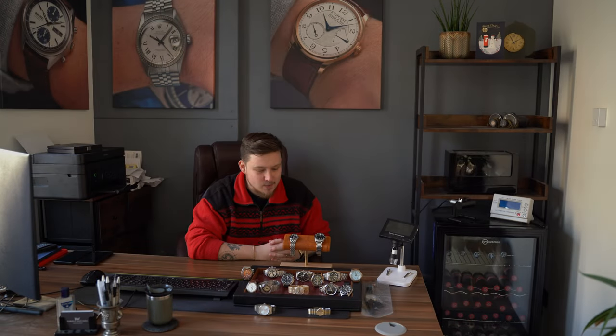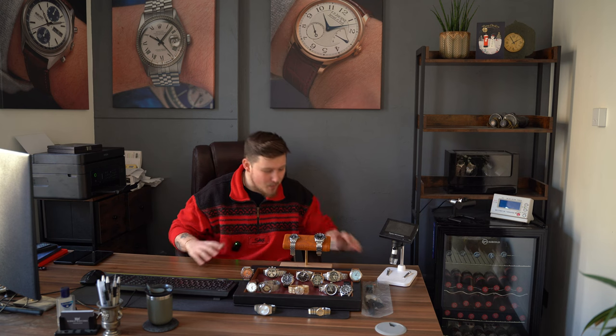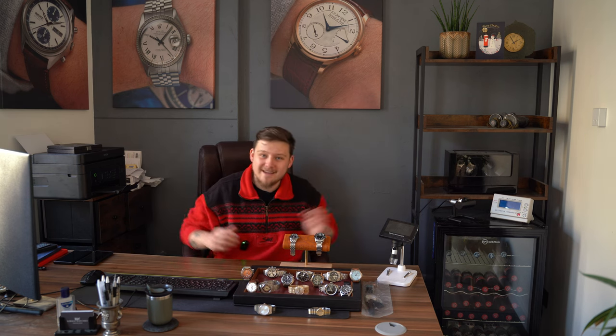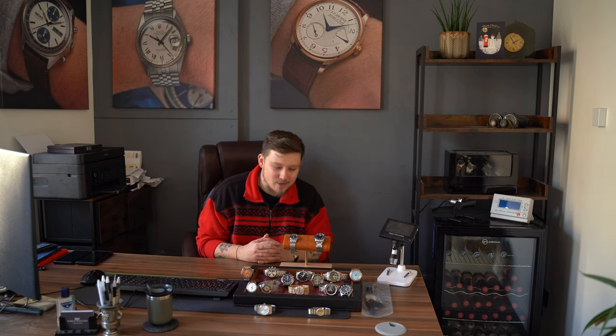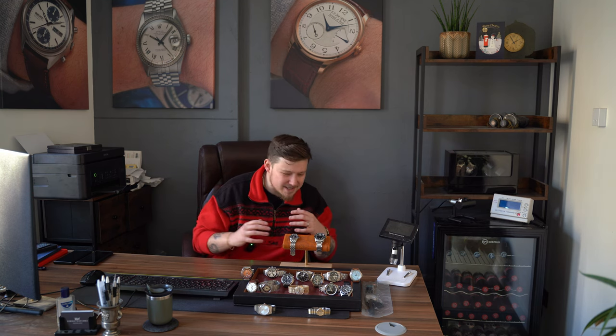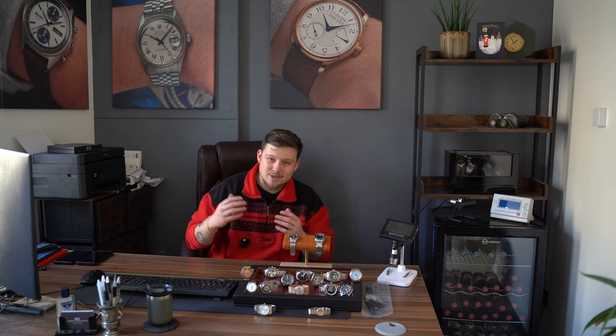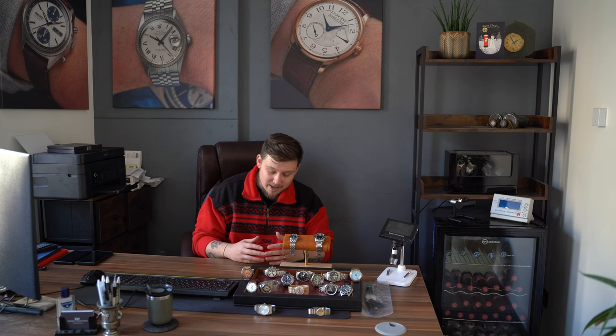Hello and welcome back to another episode of This Week's Watches — this is the final episode of this year. Don't worry, I'll be back next year doing more, but this is the finale of 2023. To celebrate, we had 20 watches for this drop, which is a huge amount. There are only 17 on the table because three have already sold.